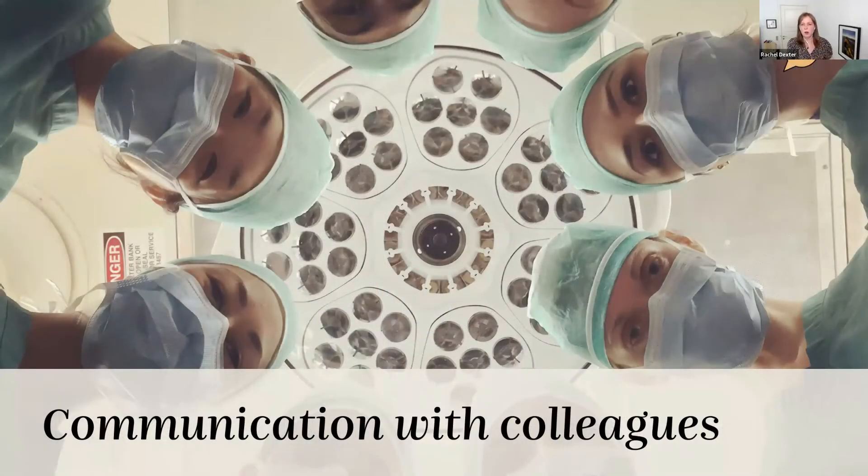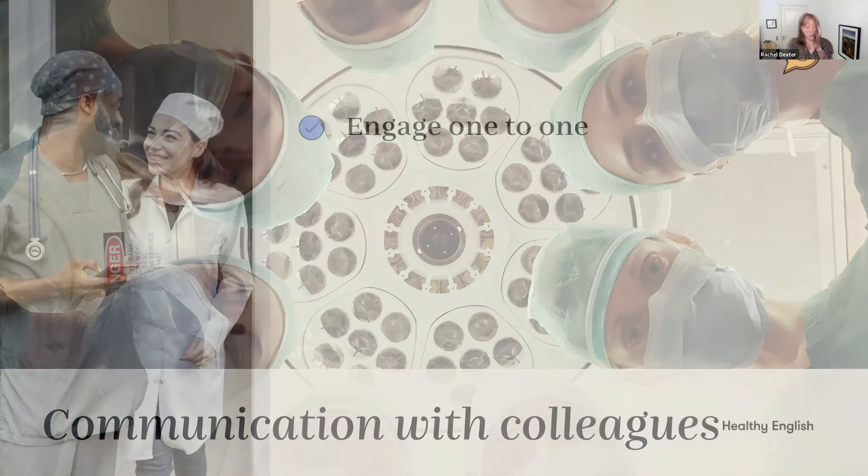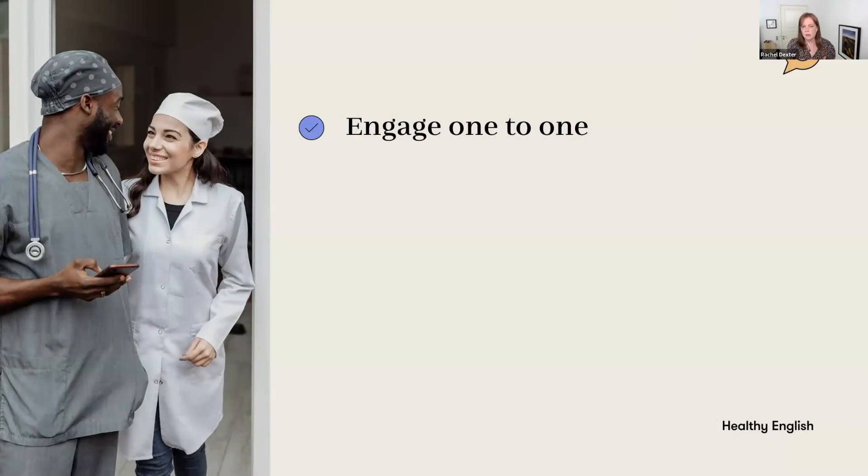Communication with colleagues is one area that very commonly is a huge struggle — and it's not the professional conversations, it's the social conversations. So when it comes to social conversations with colleagues, here are my tips.